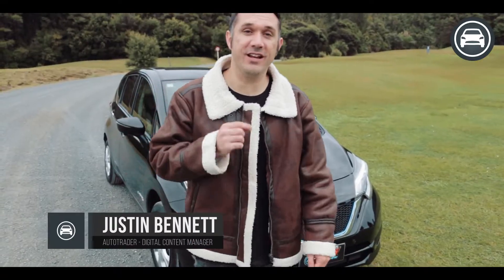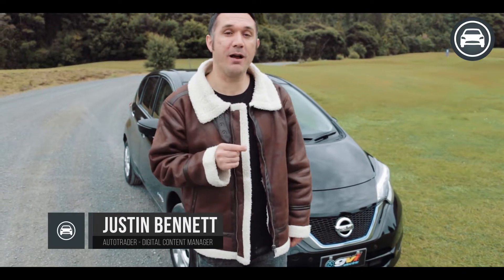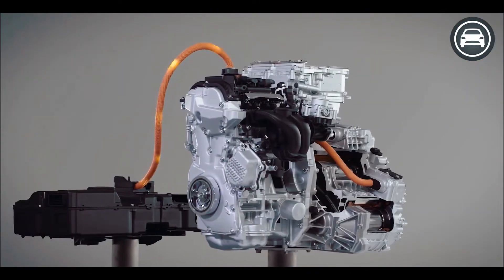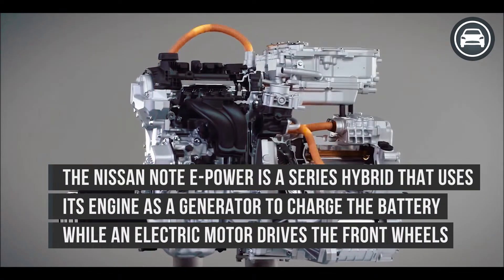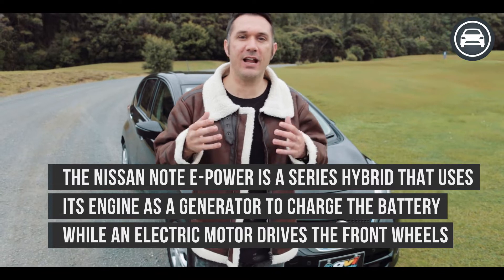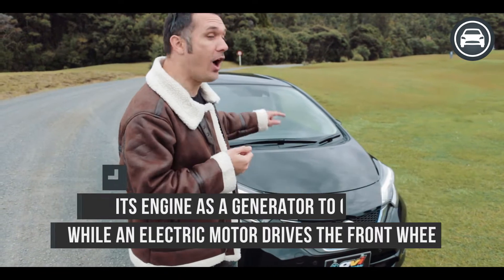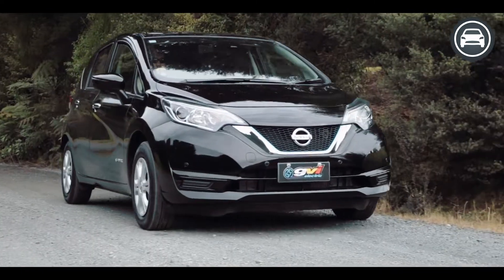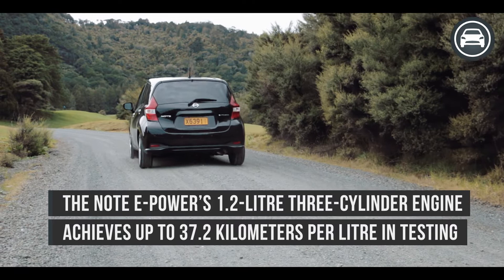Here we have the 2017 Nissan Note ePower. It's an electric car but also a hybrid where the petrol engine only acts as a generator to charge the battery. It's a great car for people who are interested in getting into the electric vehicle but on a more entry level, because this car is priced under $30,000 but may be concerned about having limited cruising range often found in the more entry-level EV market.